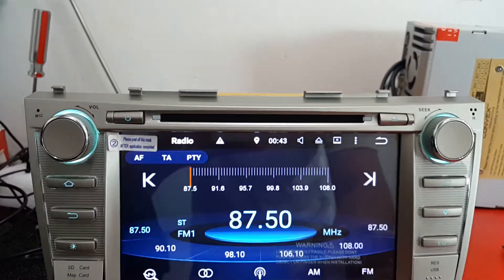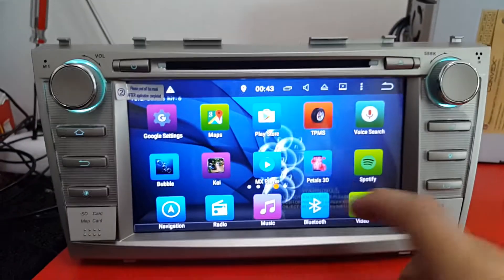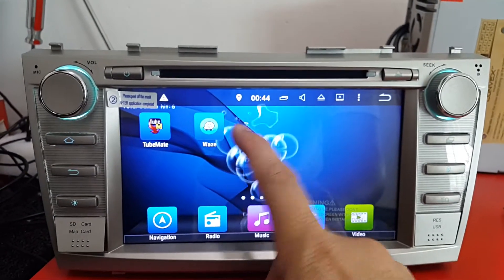For Radio. It also supports Google Play Store and Spotify, as well as GPS navigation with Waze.